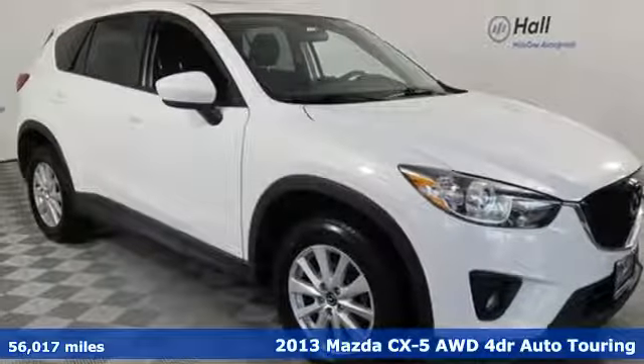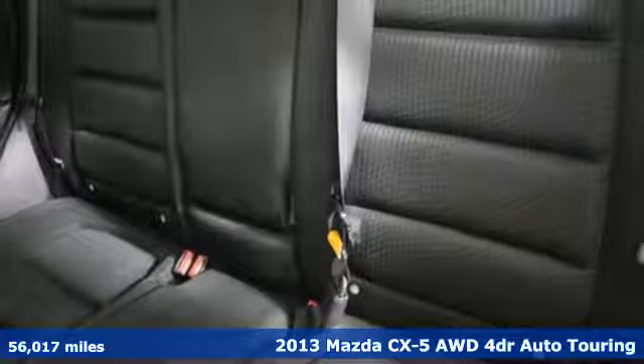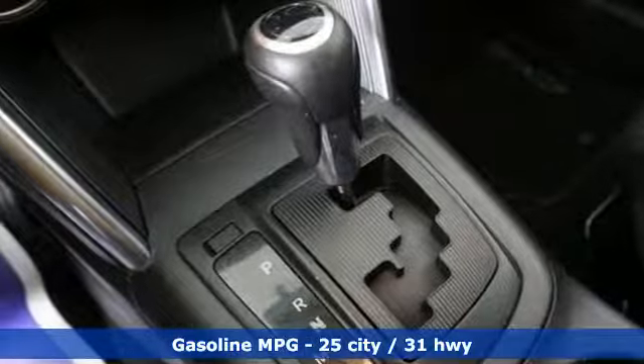It's a 2013 Mazda CX-5. With the CX-5, it's all about connection to the road, to those around you, and to the adventures of the road ahead.